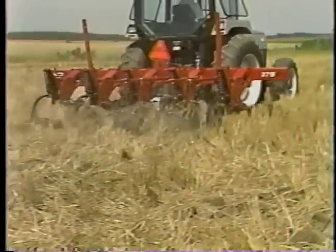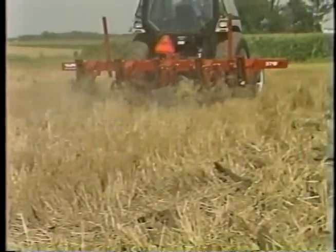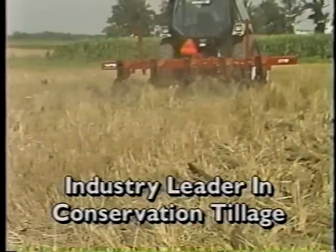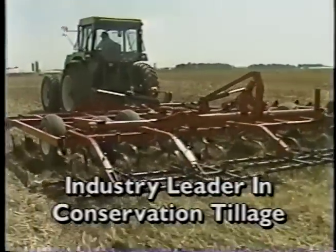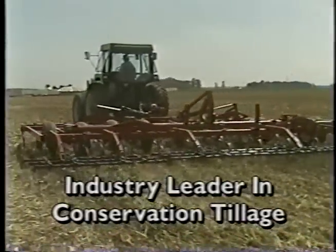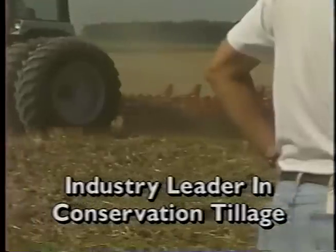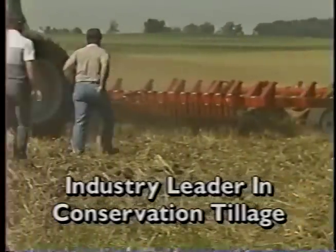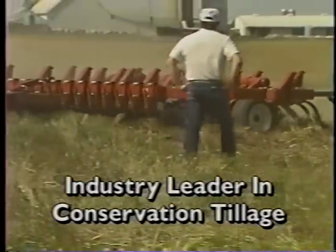By offering the 445, 230, and 379, White New Idea is positioning itself as the industry leader in conservation tillage. We've recognized today's farmer wants to save soil and wants tillage equipment which makes it easy and economical to do so. The 445, 230, and 379 are versatile enough to fill any conservation or conventional tillage need.